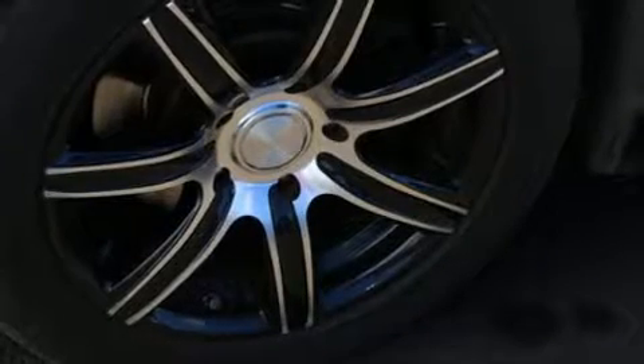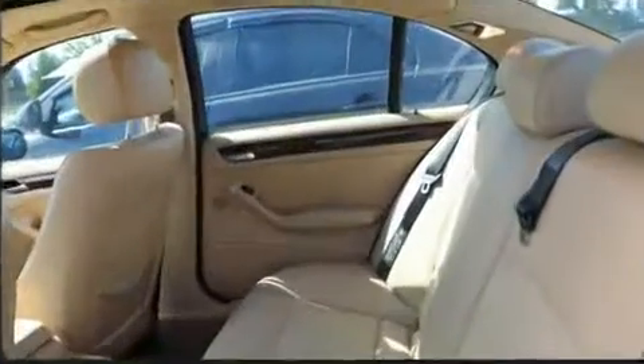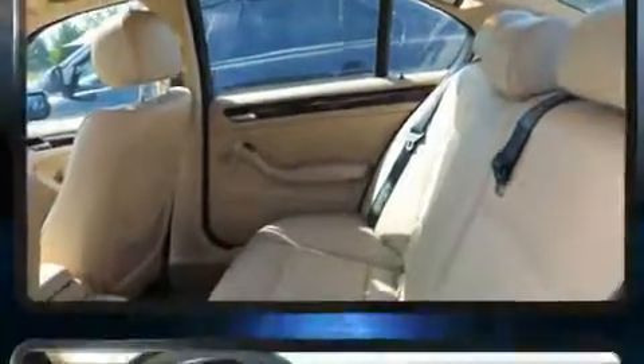You can expect a lot from the 2005 BMW 3 Series. It features an automatic transmission, rear-wheel drive, and a refined six-cylinder engine.